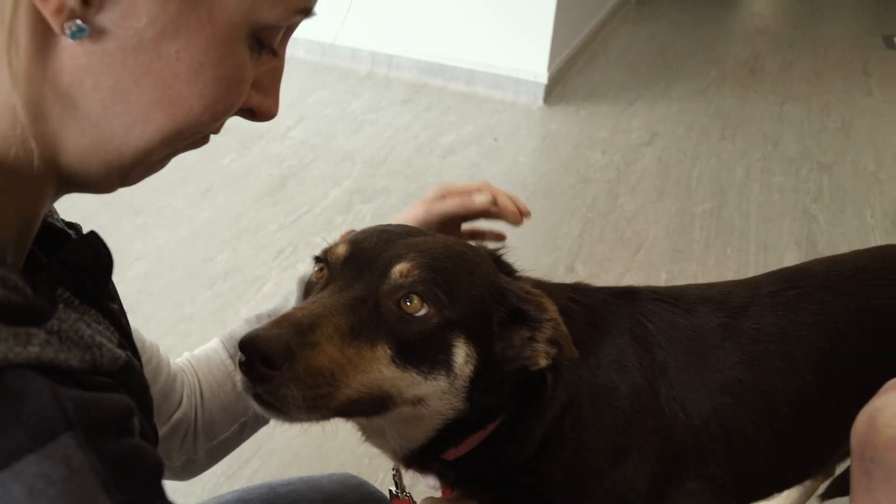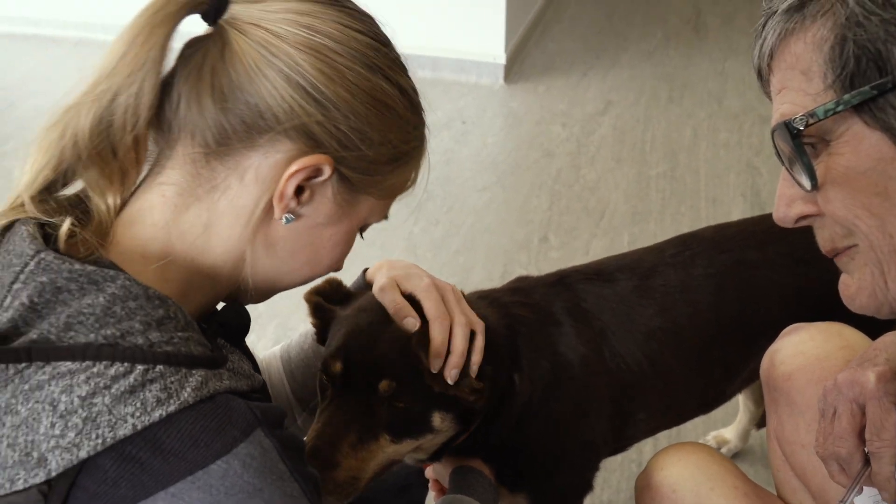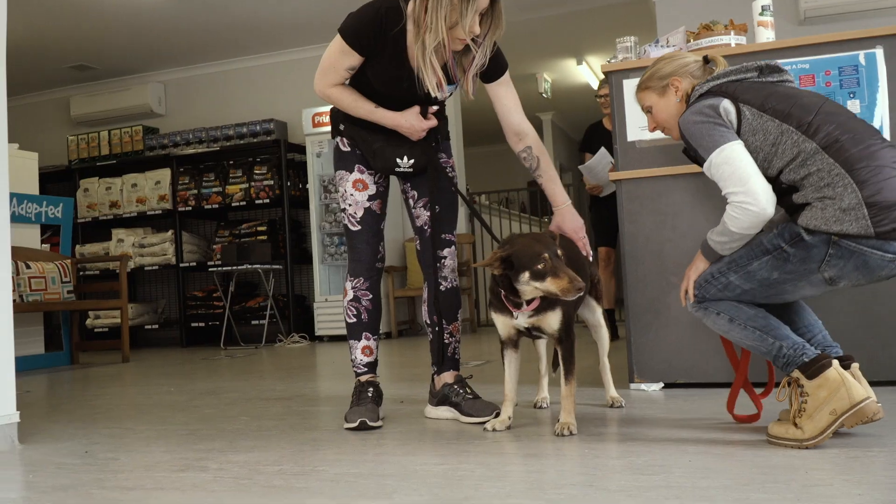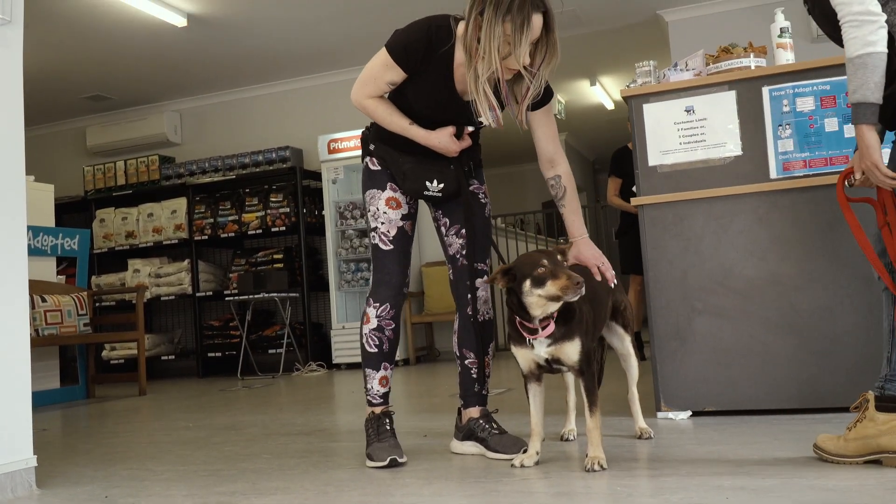It can be a very emotional experience for an owner. We show empathy, understanding and compassion with each and every owner surrendering their dogs.